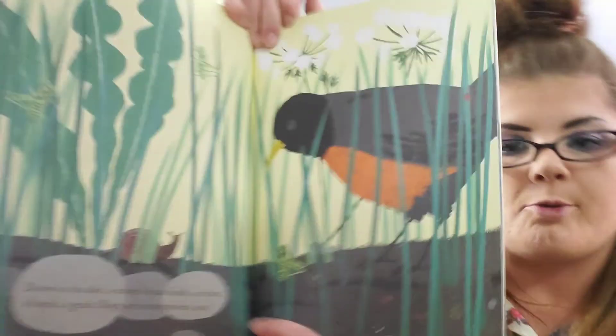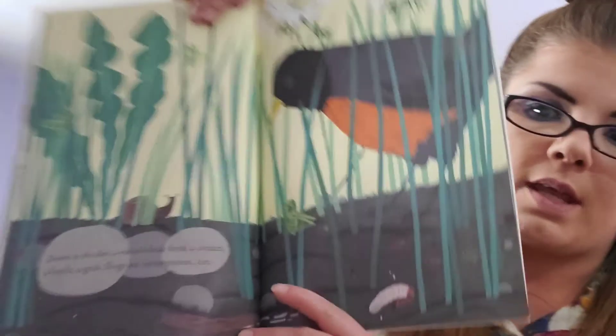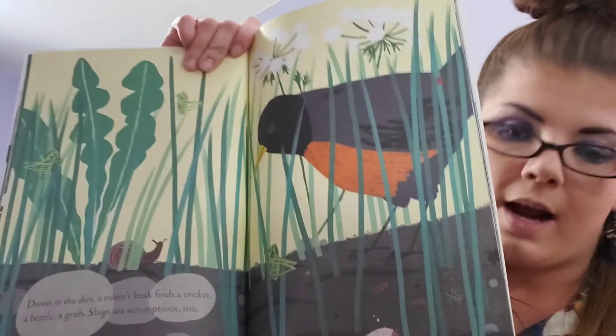Down in the dirt, robin's beak finds a cricket, a beetle, a grub. Slugs are scrumptious too. That's what birds eat down in the dirt — that's why they peck at the ground. They bring it back to their babies.